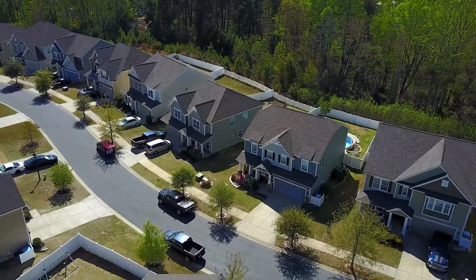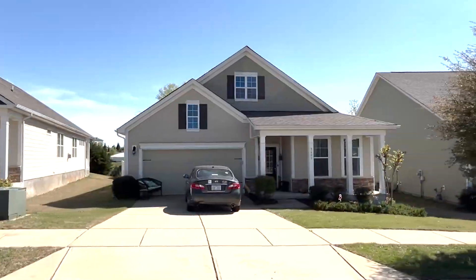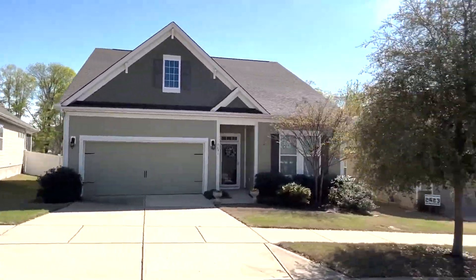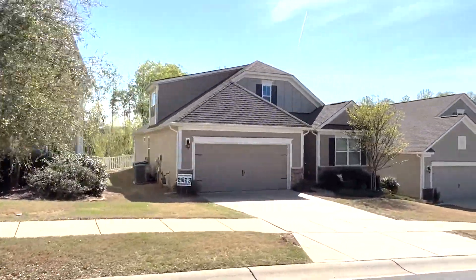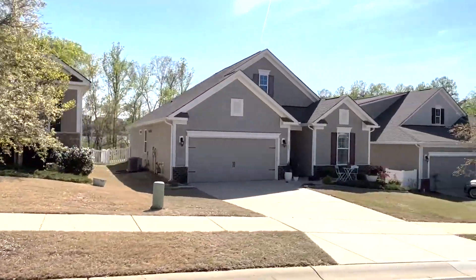Additionally, there are several other neighborhoods just like this one currently under construction in nearby areas. So if you're interested in this type of community or this price point, please reach out to us directly and we'll give you the up-to-date information about these new communities.